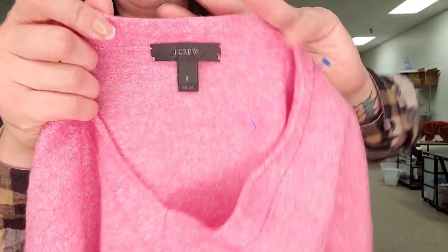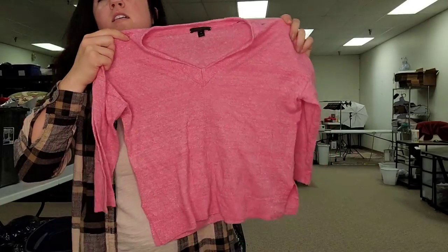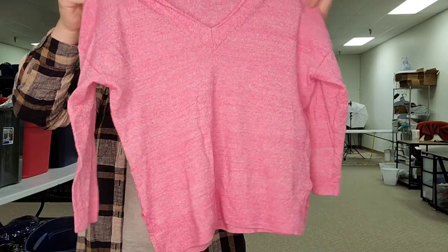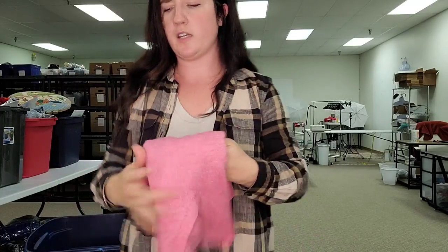I found quite a few J.Crew pieces. This one is a size small — a linen wool blend sweater. You can't tell because I got it a little wrinkly, but it's in really great condition. Just a pink three-quarter-length sweater. I'll probably list this for $20 to $25.